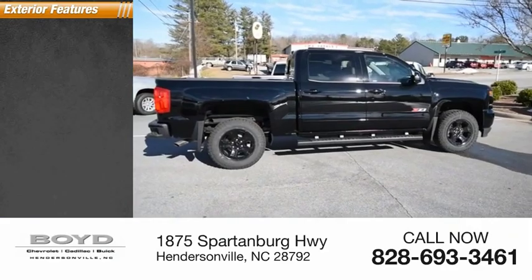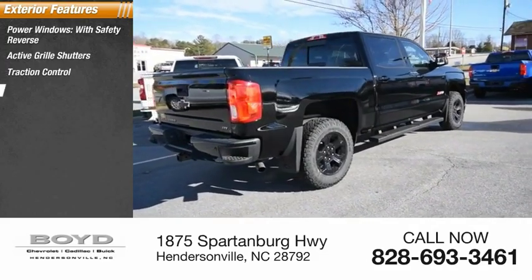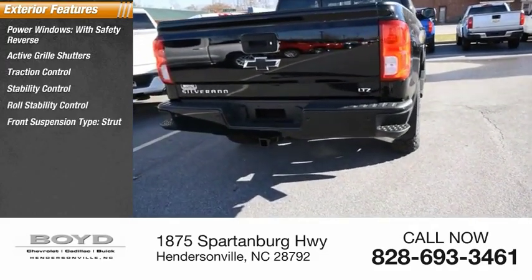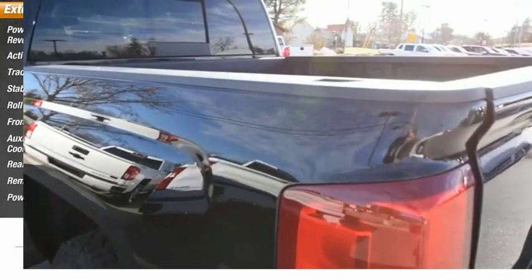Here are some of this vehicle's great options: power windows with safety reverse, active grille shutters, traction control, stability control, roll stability control, front suspension type strut, auxiliary transmission fluid cooler, rear step bumper, remote engine start, and power brakes.